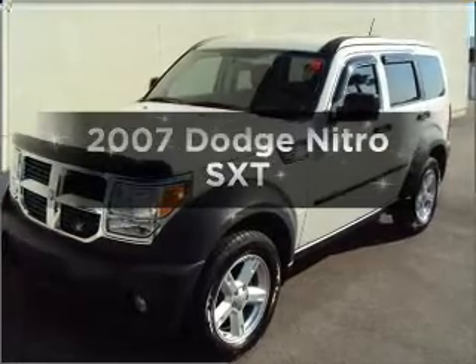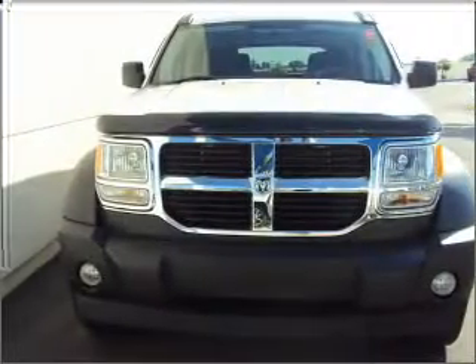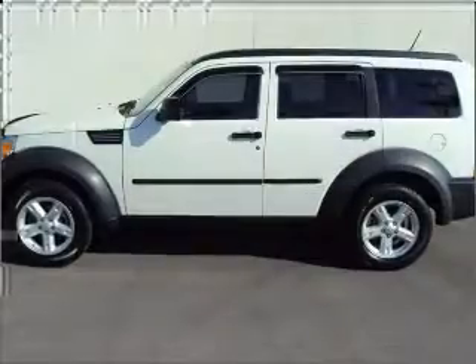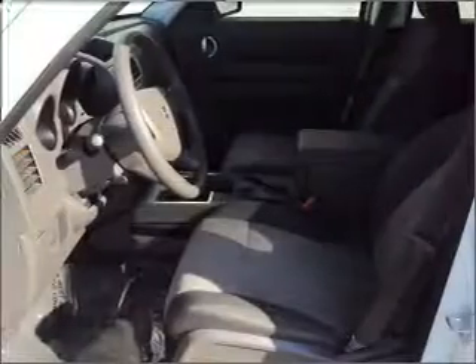Get noticed in this 2007 Dodge Nitro. If you're looking for an automobile with great attributes, look no further. With a solid six-cylinder engine connected to a smooth shifting transmission, anti-lock brakes help you bring your vehicle to a safe stop.